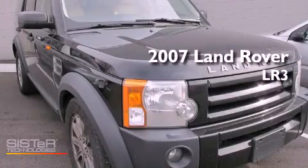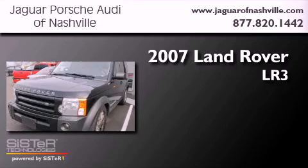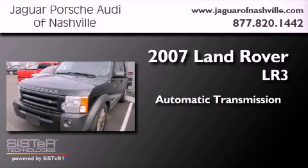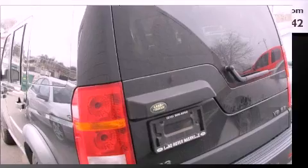This is a 2007 Land Rover LR3. This SUV has an automatic transmission, a 4.4-liter V8, and 4-wheel drive.